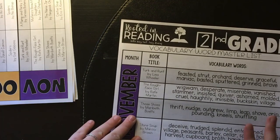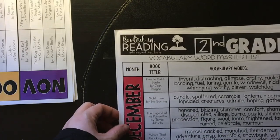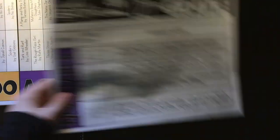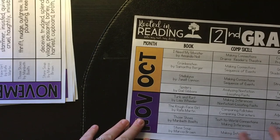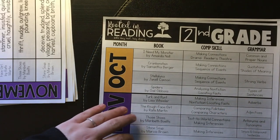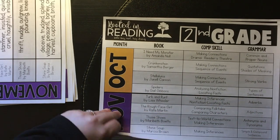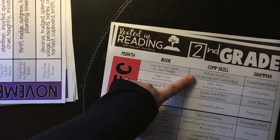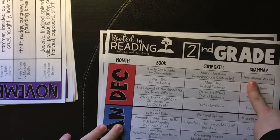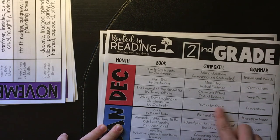Another thing I printed out was the vocabulary word master list. I like being able to see all the words for the month and for each week. In a minute I'm going to show you how I utilize them. I also printed out the sheet that lists the book, the comprehension skills, and the grammar for each week. So for this week it's making inferences, nonfiction locating facts, and adverbs. For December, we'll cover asking questions, comparing and contrasting, transitional words, main idea, text evidence, contractions, cause and effect, verb tenses, and prepositions.